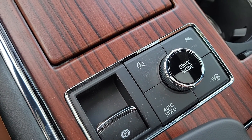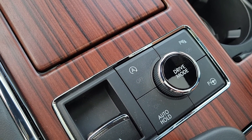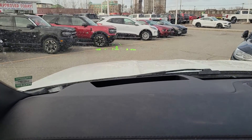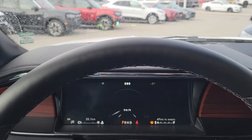Down here you've got drive modes, auto hold, self-parking, and auto stop-start technology. You also have adaptive cruise control and a heads-up display — you can see that there. It's a nice vehicle, I hope you like it, and I look forward to seeing you on Saturday. Thank you very much, bye bye now.